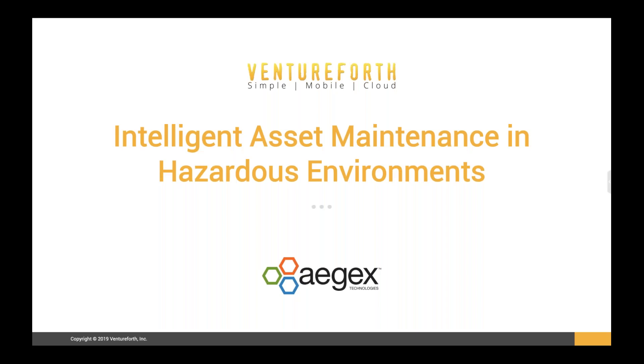Hello and welcome to our webinar. I'm Jason Abbott, Director of Sales for Aegex. We are pleased to have our application technology partner Ventureforth here to discuss intelligent asset maintenance in hazardous environments, along with a discussion and Q&A. Ventureforth will do a quick demo of their Oracle Cloud mobile app that runs on the Aegex 10 intrinsically safe tablet, providing a safe way for technicians to work in highly restricted areas such as oil and gas, chemical, pharma, and other potentially combustible environments. Please enter your questions in the webinar control panel questions box. If we don't get to them, we'll contact you after the webinar.